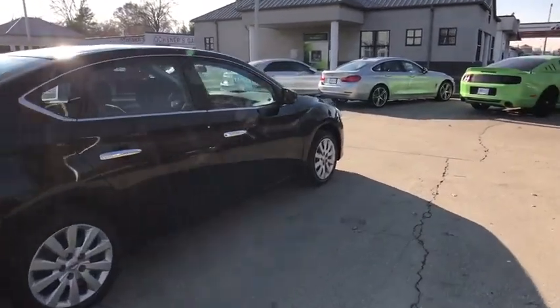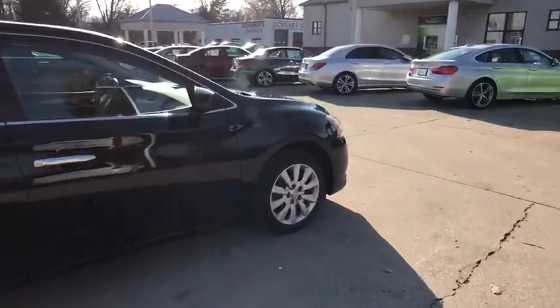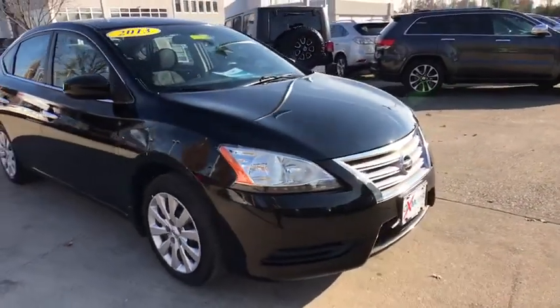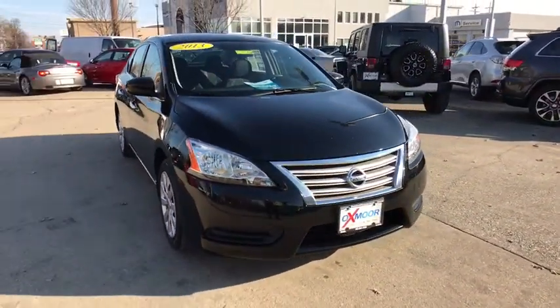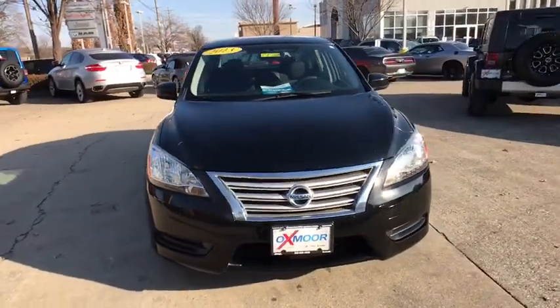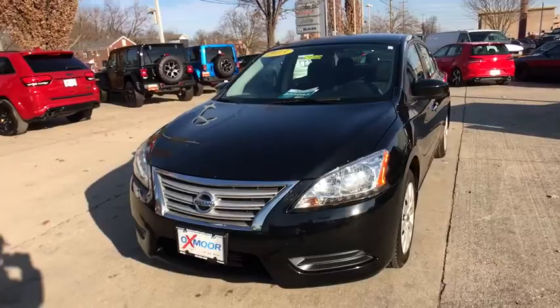The 2013 Nissan Sentra. With its spacious and versatile interior and stellar fuel efficiency, the Nissan Sentra is the obvious choice for anyone who wants to enjoy a stylish and comfortable ride. This vehicle has less than 80,000 miles.